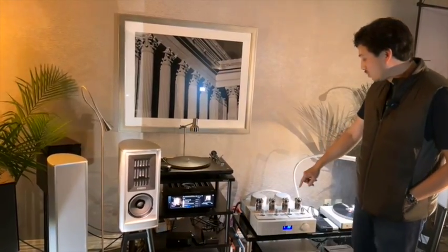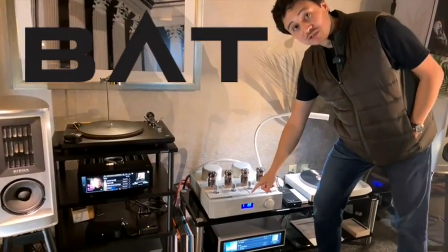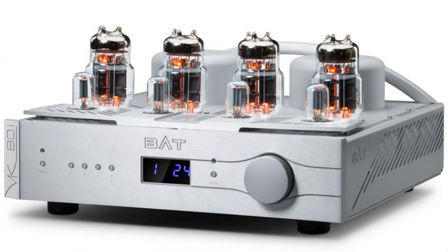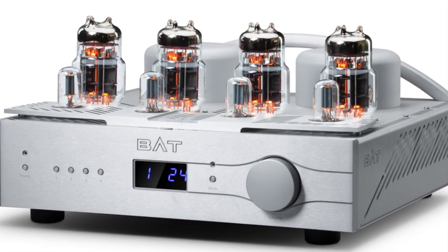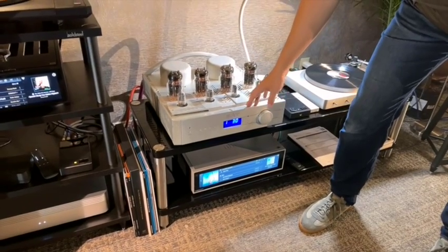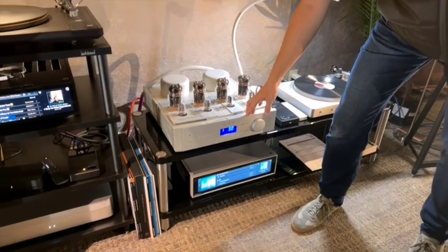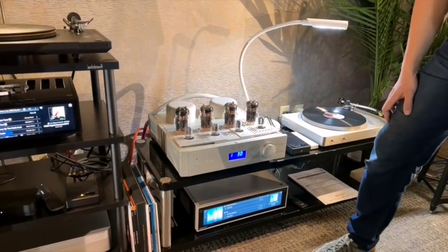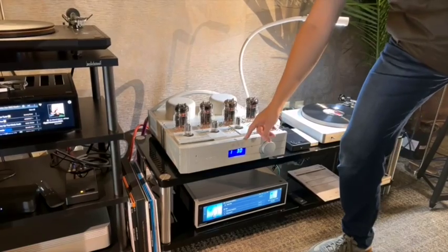We're driving them with the Balanced Audio Technology VK80i tube amp, which is an all-triode tube design. This is based out of Delaware, where we manufacture these using the 6C33 output tubes. This outputs about 55 watts per channel with these great toroidal transformers on the back.